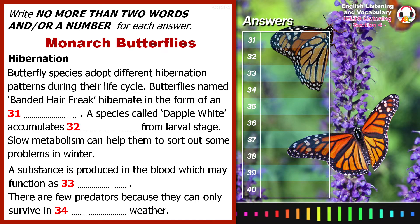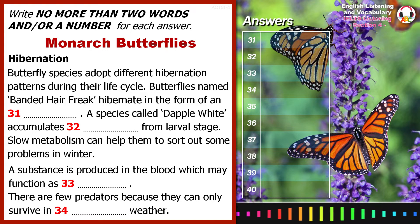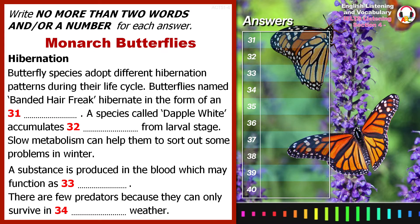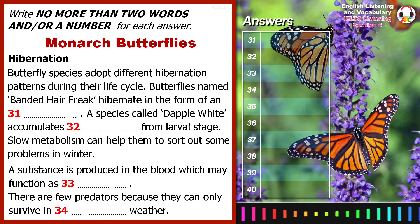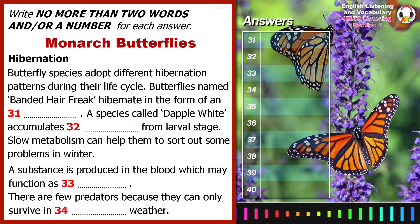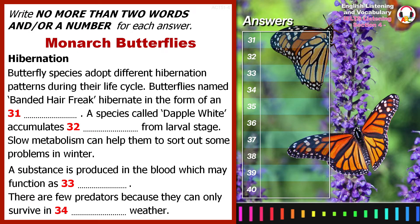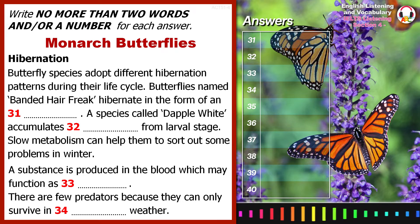First, let's talk about hibernation, which means a long-term sleep in which an animal's metabolism slows to conserve strength. Various butterfly species have formed different patterns of hibernation at continuous periods of their life cycle. For example, the banded hairstreak hardly hibernates in its full-grown adult form, but as an egg.